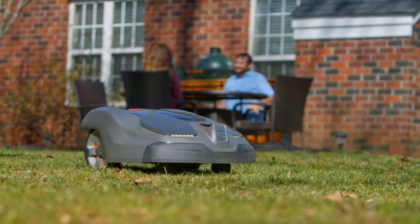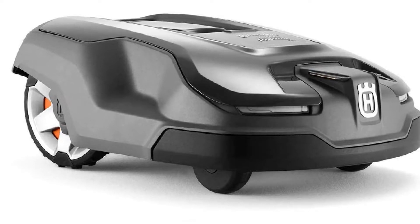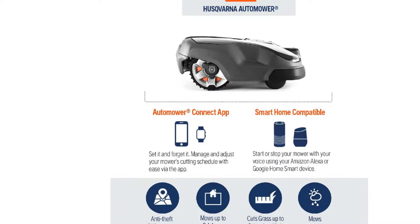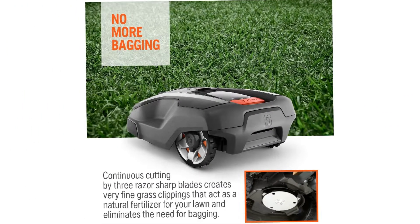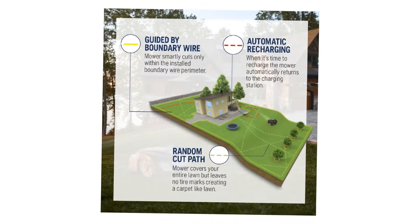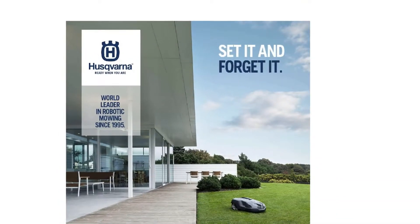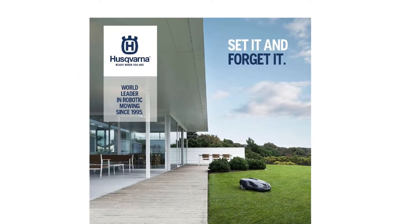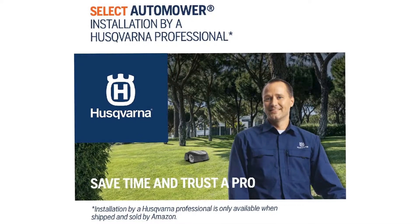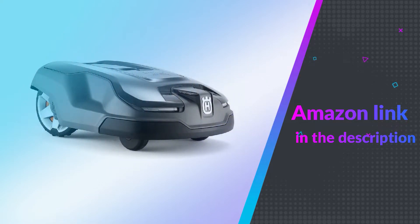Once you set your program to your desired mowing schedule, you can sit back and relax knowing your yard will always have that perfect manicured look. Not only is this a great mower, but it also comes with anti-theft technology, rendering it useless to a would-be thief thanks to a very audible alarm and theft detection PIN code. It's also safe around your pets and little ones because the lift sensor automatically stops the blades if the mower is lifted or knocked over. If you like this product, please check out the Amazon link in the description below.